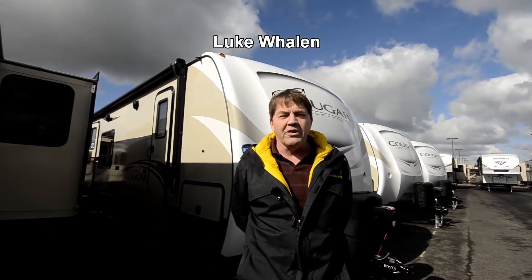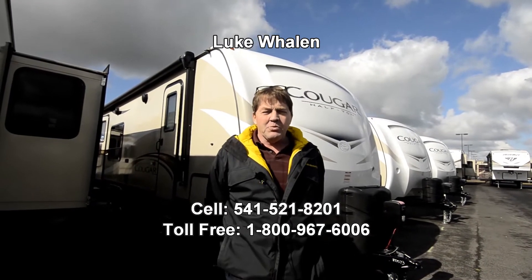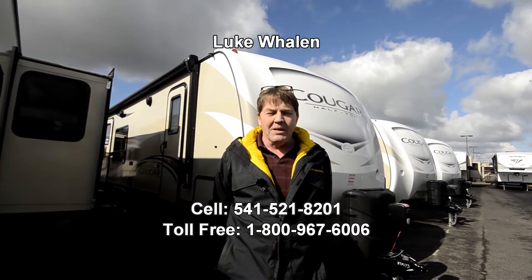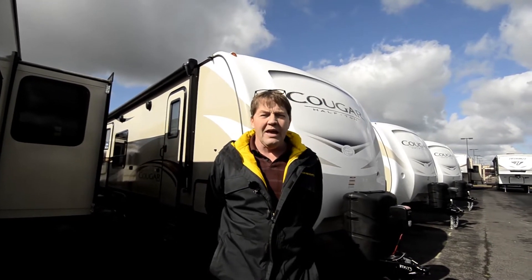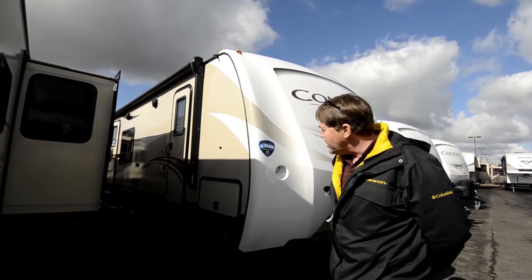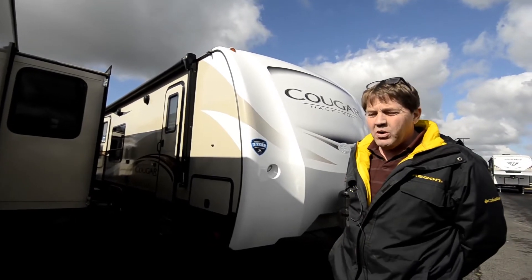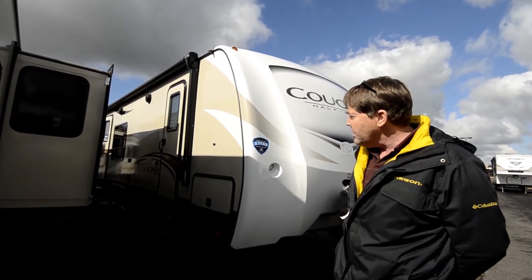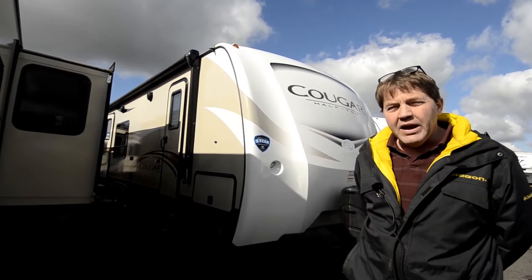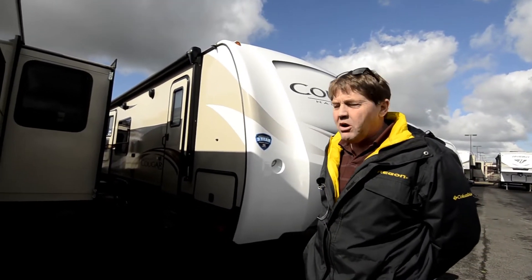Hi, I'm Luke Whalen with the RV Corral out in Coburg, Oregon. The best way to get a hold of me is by my cell phone, which is 541-521-8201. Feel free to call me if you have any questions on this 2018 24SAB Cougar that I'm going to show you right now, or if there's anything else we have on our lot.